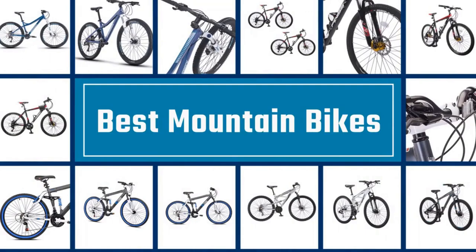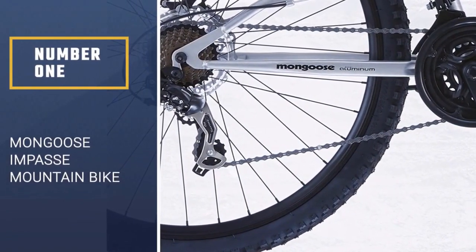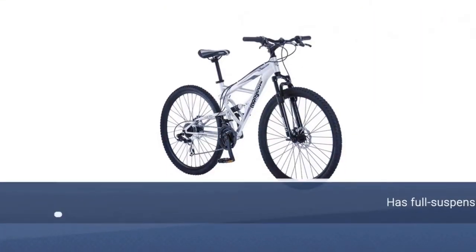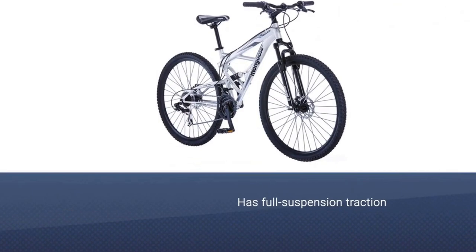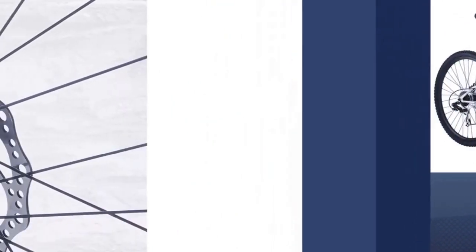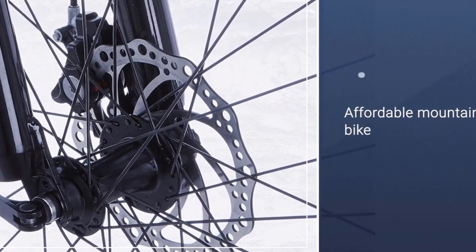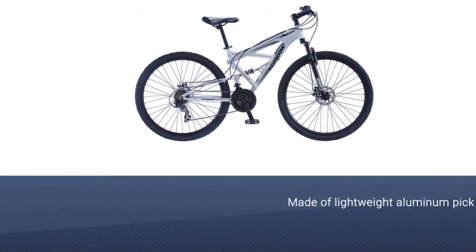Here is a collection you have got to see. Number one: Mongoose Impasse men's mountain bike. Full suspension mountain bikes are must-haves for tackling tough trails, jumps, and obstacles that a hardtail can't handle. They tend to be pricier than single suspension bikes, but Mongoose's Impasse has full suspension traction and stability for fearless, affordable mountain biking.